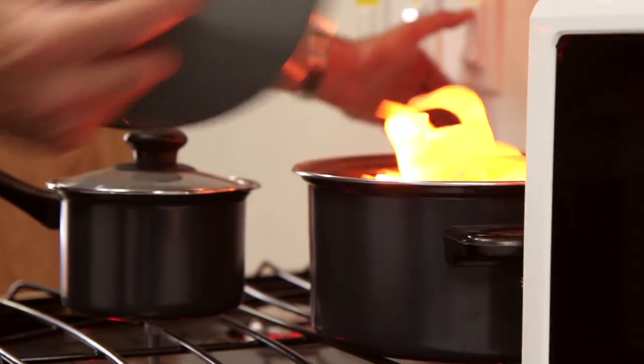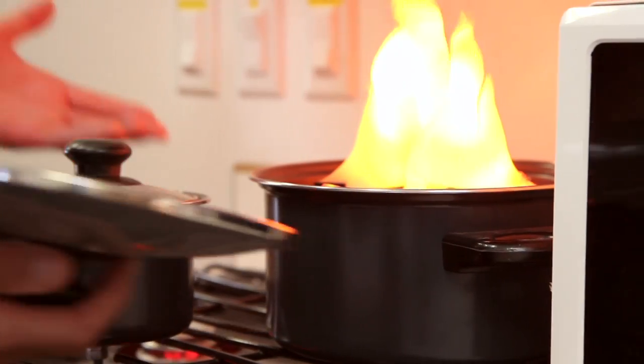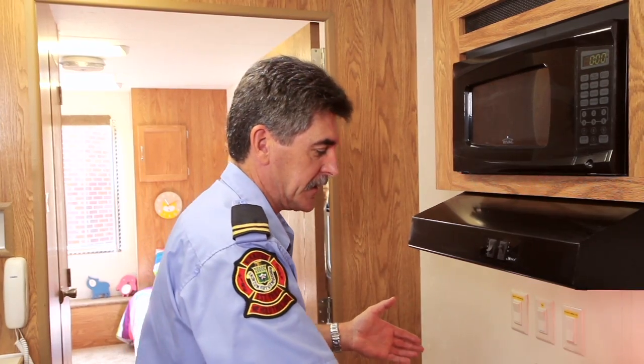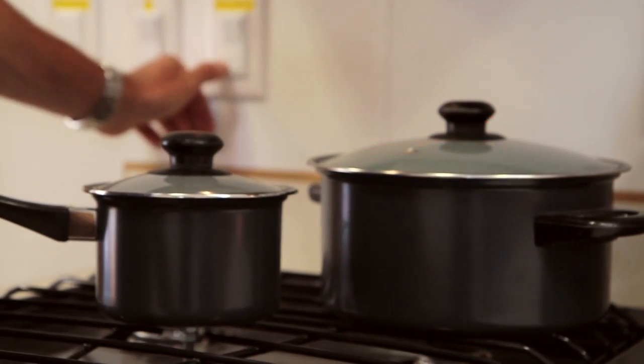For example, if you have a pot of food on fire, we can actually visually show the kids you do not take the pot of food off the stove. You actually try and remove the oxygen by using a tight-fitting lid and just sliding it over top, turning the element off, and there you go.